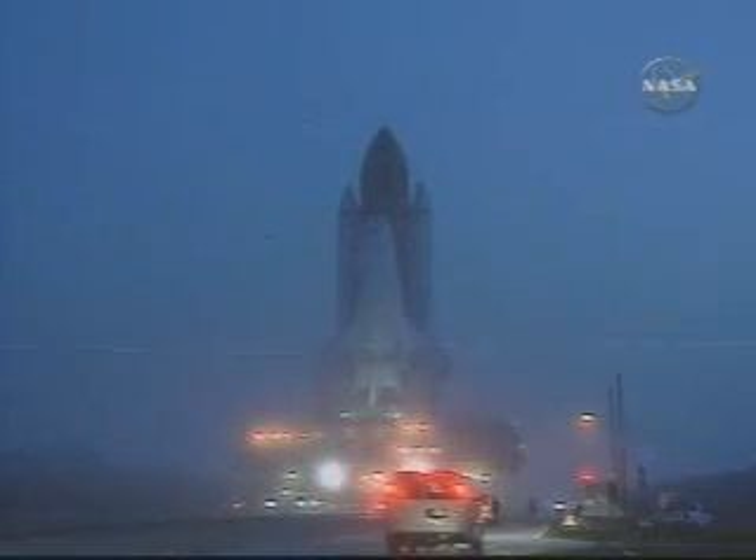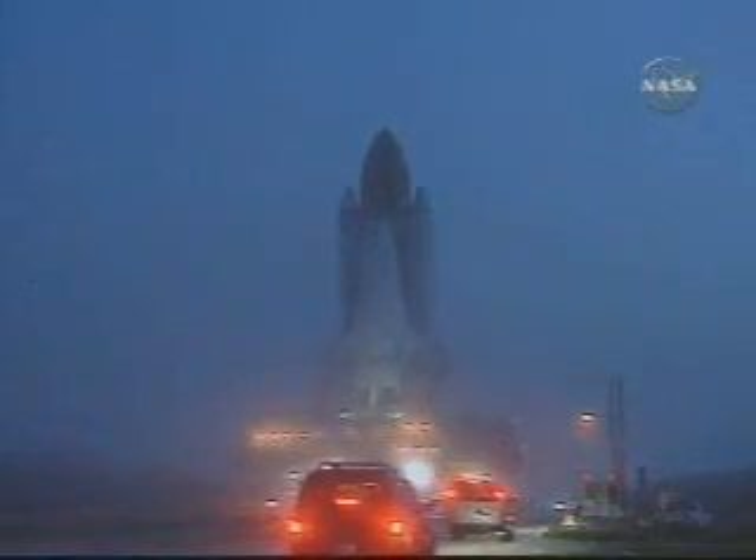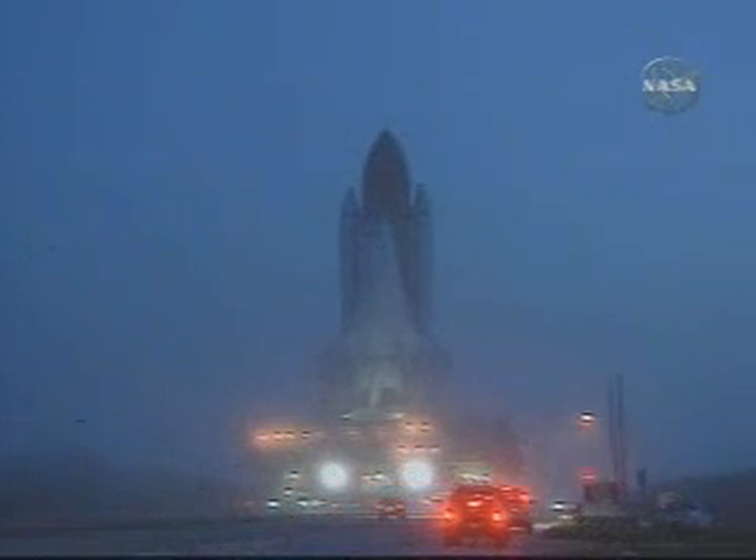As you can see in this view, it was still foggy conditions at the Kennedy Space Center, but they were able to proceed with that transfer activity, beginning again at 1:05 a.m. Eastern Time.